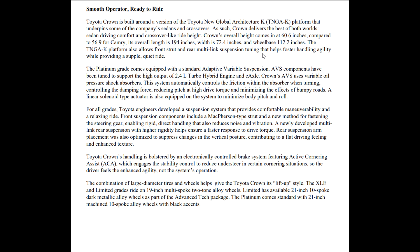The Crown is built around a version of Toyota's new global architecture. TNGA has been around since 2018 in the Camry. It's built around a version of the TNGA-K platform — by the way, that K platform is on a lot of others including the RAV4, Camry, Corolla, Avalon, and Highlander. It's really the anchor of all of those. It underpins some of the company's sedans and crossovers — so the Crown delivers the best of both worlds: sedan driving comfort and crossover-like ride height.